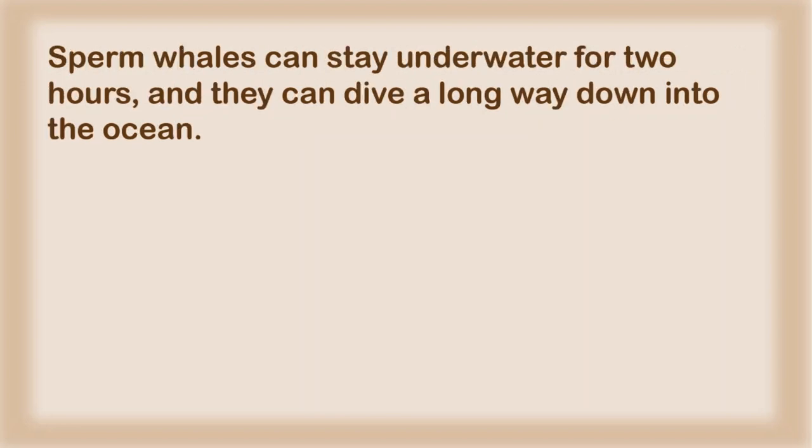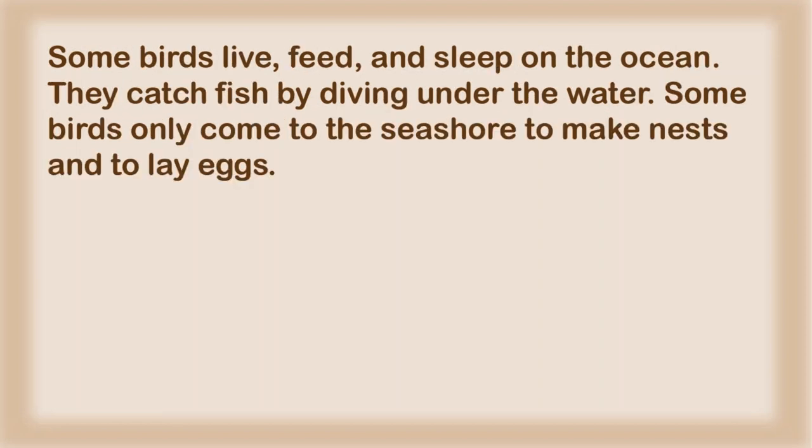Sperm whales can stay underwater for two hours, and they can dive a long way down into the ocean. Some birds live, feed, and sleep on the ocean. They catch fish by diving under the water. Some birds only come to the seashore to make nests and to lay eggs.